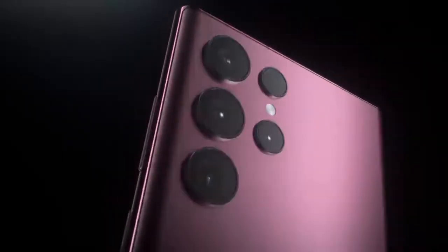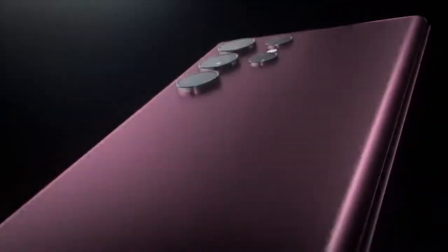Meet Galaxy S22 Ultra — a transformative leap into a new world of possibilities. Welcome to the epic standard of smartphones. Follow me to the source of S22 Ultra's power.